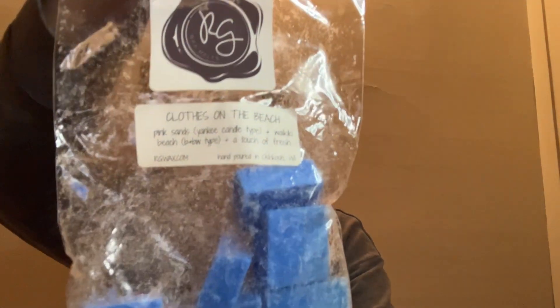Next we have Rose Girls — Clothes on the Beach. This is Pink Sands (the Yankee Candle type), Waikiki Beach (the Bath and Body Works type), and a touch of fresh. This is beautiful. This bag is from April of 2022 and it's still strong as heck. You get the Pink Sands first, then the Waikiki Beach, and then a touch of freshness. I think this is really beautiful for springtime — like a spring cleaning day when you have the windows open and this scent going.